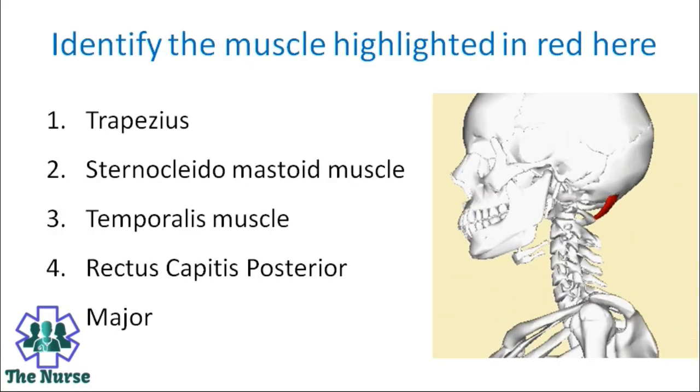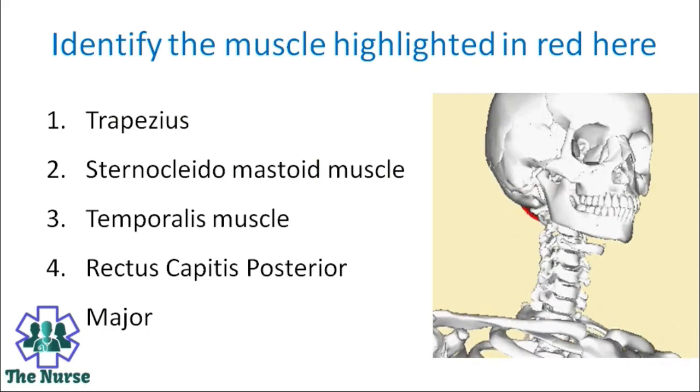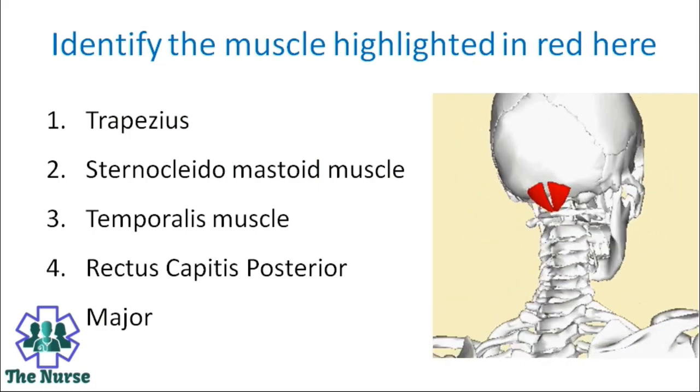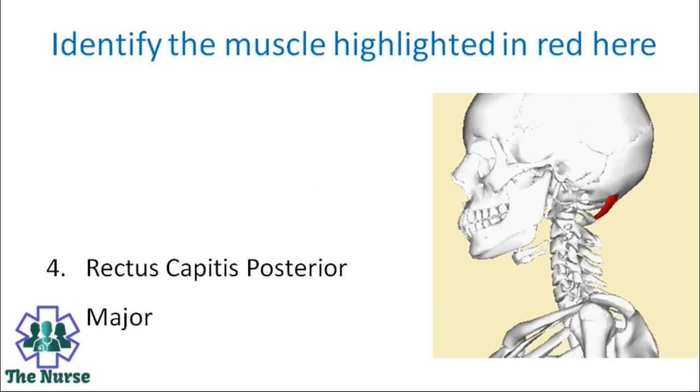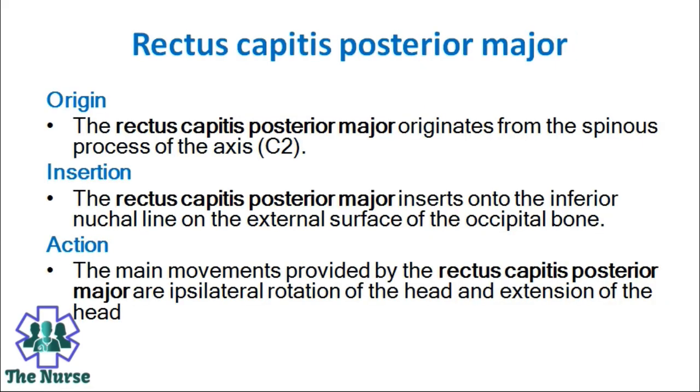Identify the muscle highlighted red in colour. Options: Trapezius, sternocleidomastoid muscle, temporalis muscle, rectus capitis posterior major. Correct answer is rectus capitis posterior major. It originates from the spinous process of the axis, i.e., the second cervical vertebra. It inserts into the inferior nuchal line on the external surface of the occipital bone. The main movements provided are ipsilateral rotation of the head and extension of the head.